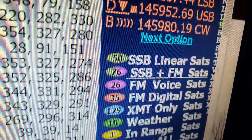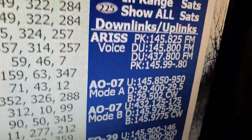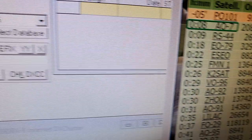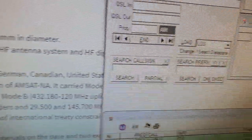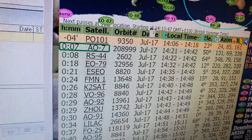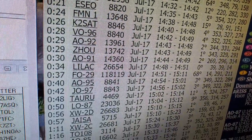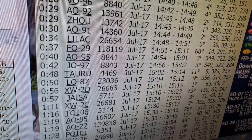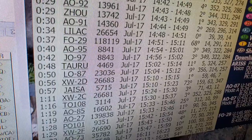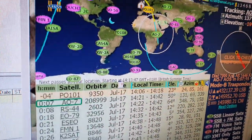Down here is all the information for the types of satellites you can receive, with data telling you the frequencies you can find them on. There are a lot of birds — a lot of satellites as well as the space station, basically anything orbiting the earth to do with amateur radio. I've selected the SSB and FM satellites; there are also data satellites and digital satellites.